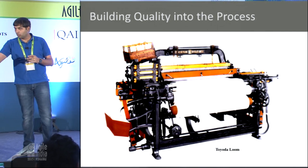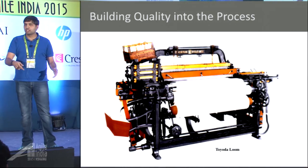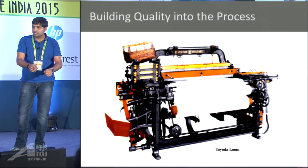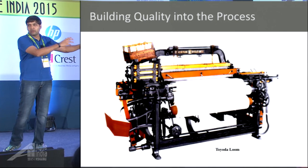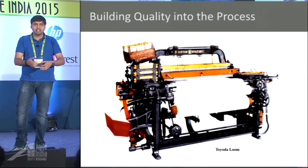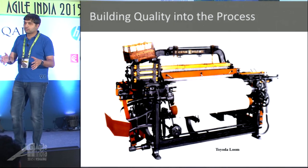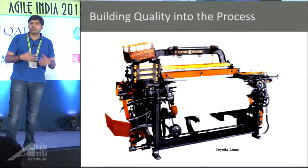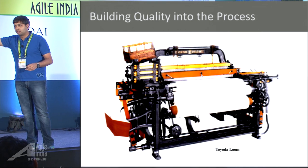Instead of waiting till the end, they stationed someone at each loom to watch as things went by. If a thread breaks, stop the loom, fix the thread, let it run. If an insect is near, move it away. Try to control quality in real time — have one person at each loom so defects don't slip through. You don't have to wait till end of day.